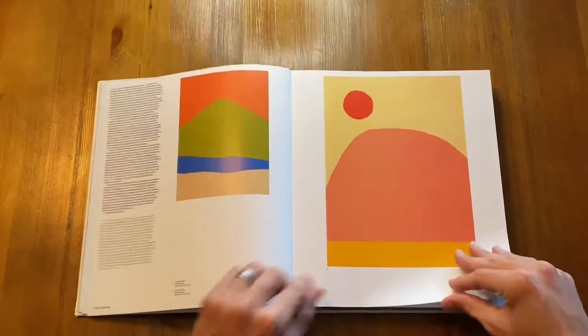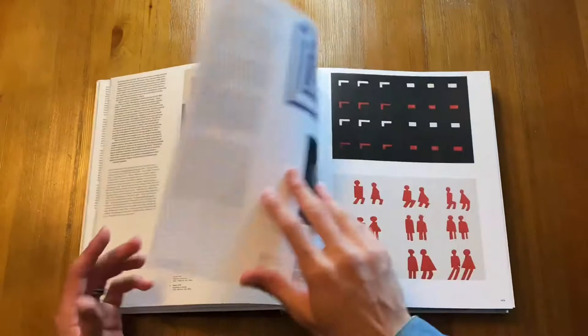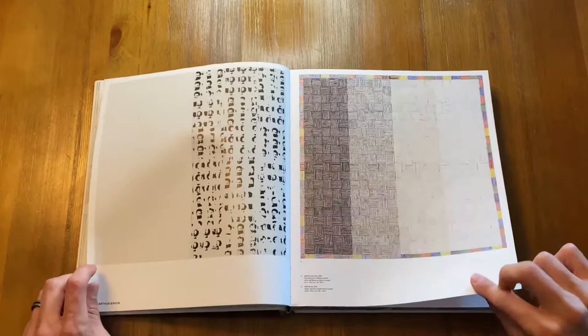What I have for you today is called Vitamin P3: New Perspectives in Painting. It's one of the Phaidon books — it's a really great book. If you are into painting in the least bit, whether you're a painter or if you just like to look at paintings, it really is a phenomenal book.